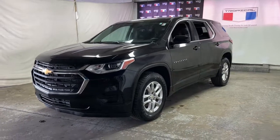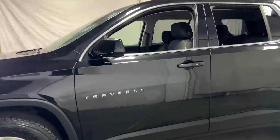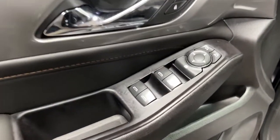You just found the 2019 Chevrolet Traverse. With less than 15,000 miles on the odometer, this vehicle stands out from the rest. Answer the call for adventure in comfort and style in the bold, spacious Traverse.